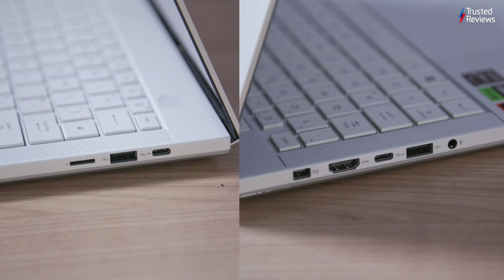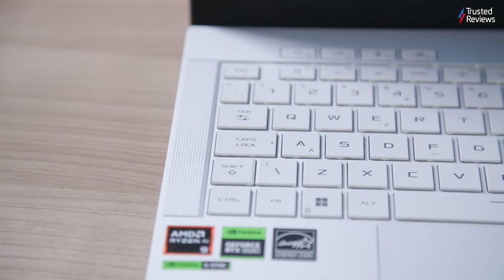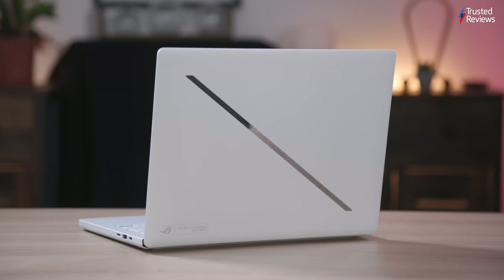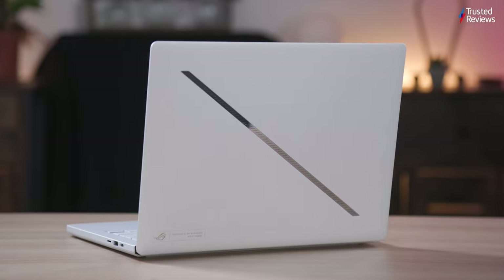Despite the small footprint of this device, it maintains ample ports, including a USB-C, USB-A, HDMI 2.1, microSD, and an audio jack. The keyboard features large keycaps for improved typing. Overall, it's a powerful and portable option with premium build quality.